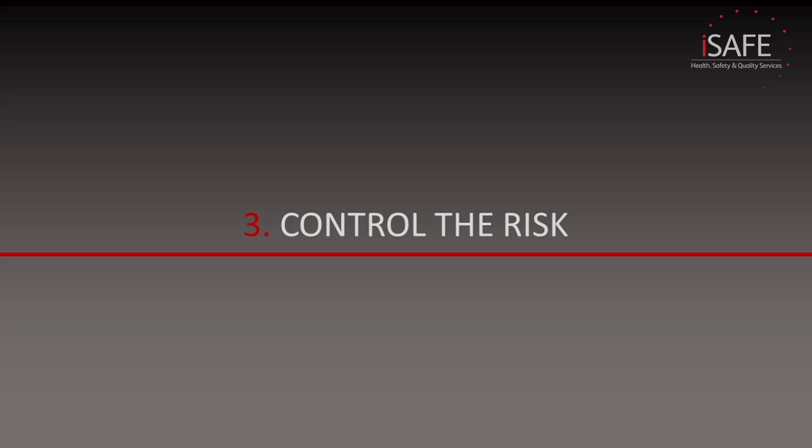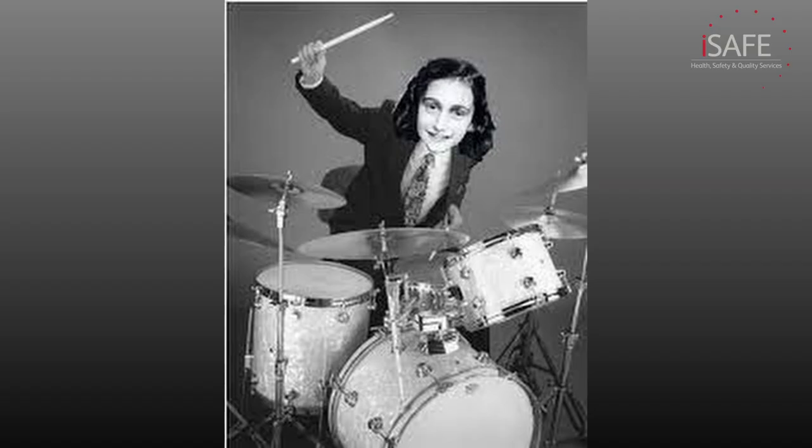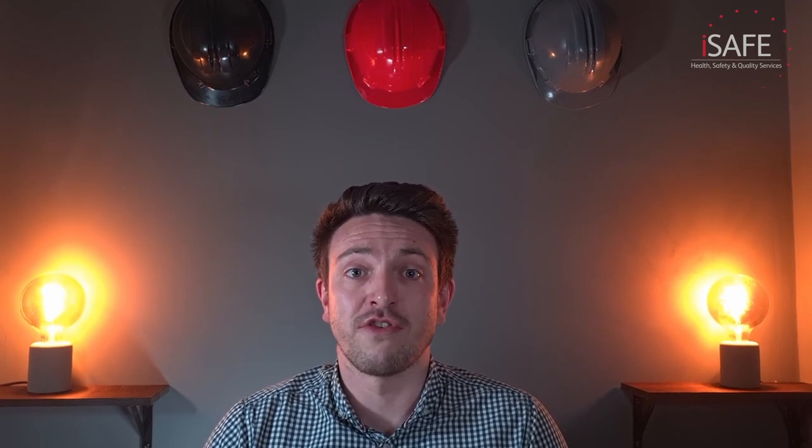Step three: controlling the risk. Doing a risk assessment without putting control measures in place is pointless and dangerous, and not doing something about the hazards you've identified will leave you in breach of health and safety law — and will likely lead to you being found negligent with a big fine or a prison sentence. But picking control measures is not quite as simple as just choosing some things that may help keep people safe. As with anything in health and safety, there are processes we must follow and laws we must abide by.